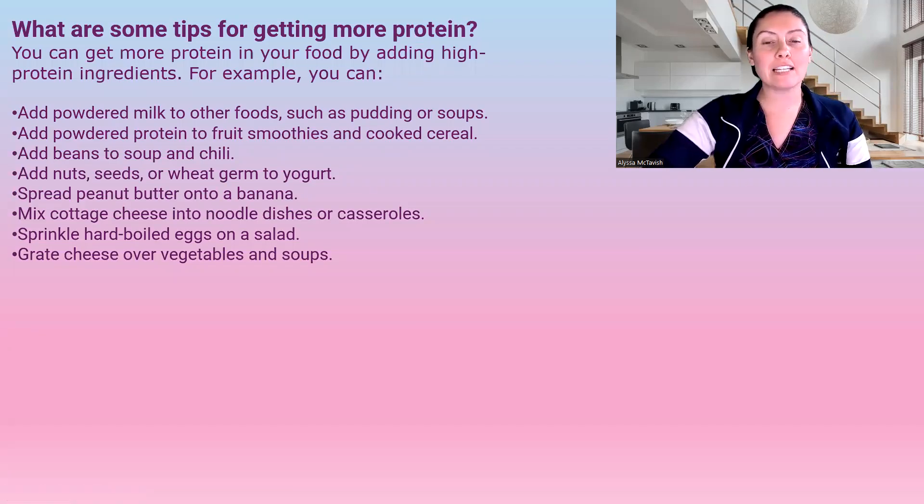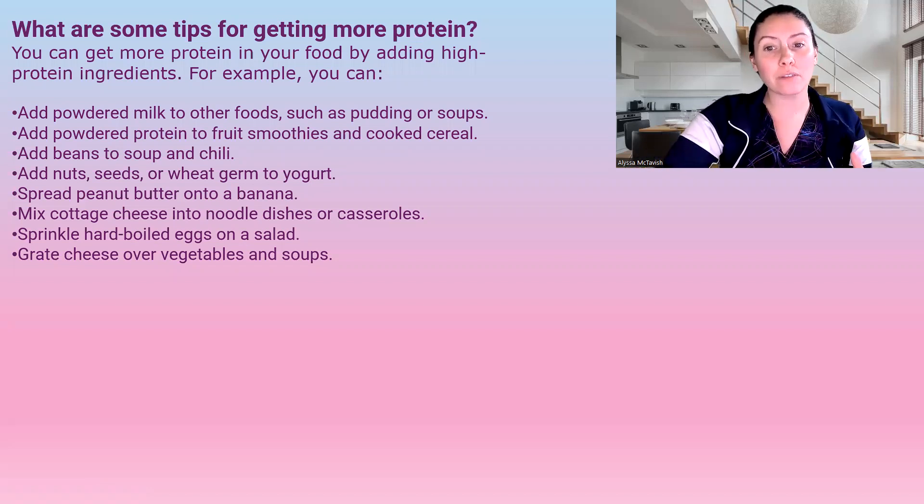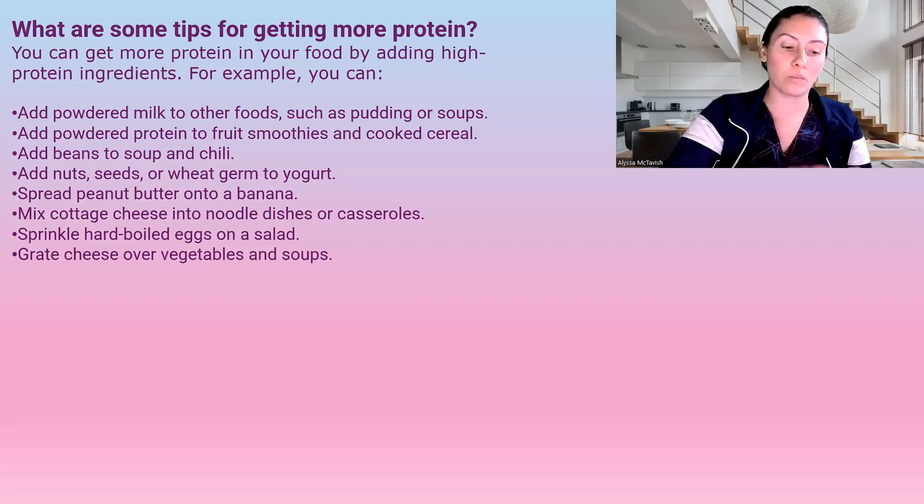Here are some tips for getting more protein, because a lot of my patients struggle with adding it in. You can add powdered milk to foods or soups, add protein powder to fruit smoothies or cooked cereal, add beans to soups and chilies, add nuts, seeds, or wheat germ to yogurt, spread peanut butter on a banana or celery, mix cottage cheese into a noodle dish or casserole, put hard-boiled eggs into a salad, or grate cheese over vegetables and into soups.